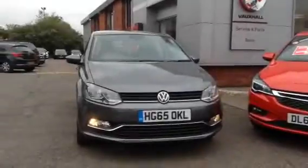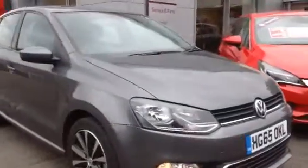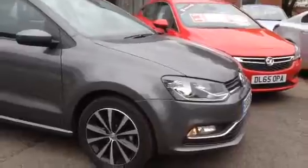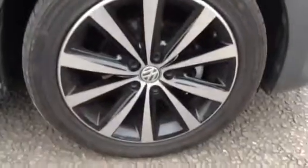Welcome to Bayless Vauxhall. Here you are viewing a 2016 Volkswagen Polo SC TSI. As you can see, this vehicle has a black grille with a chrome surround. This vehicle is also equipped with 16 inch diamond cut alloys.